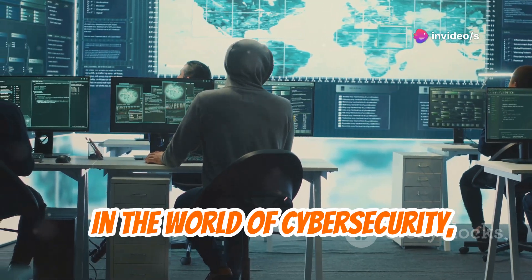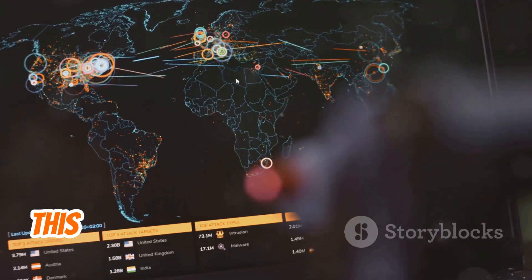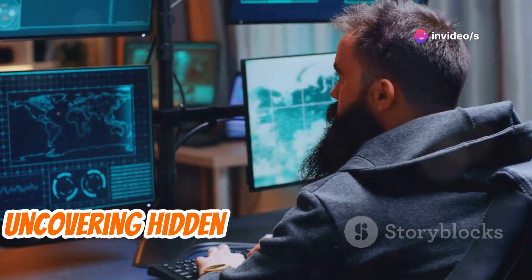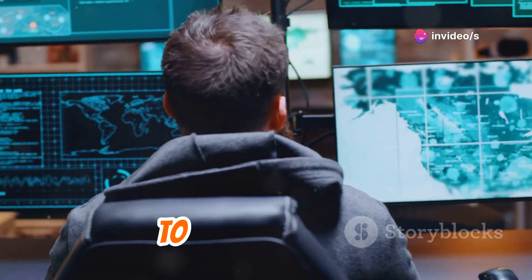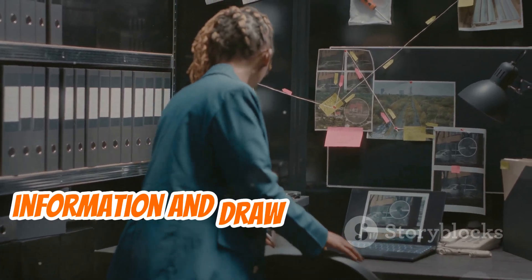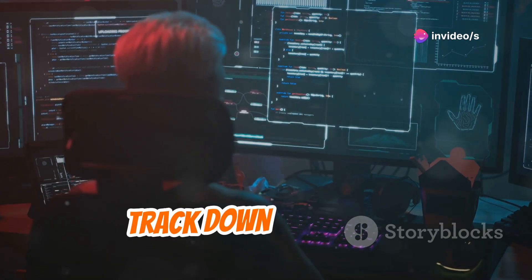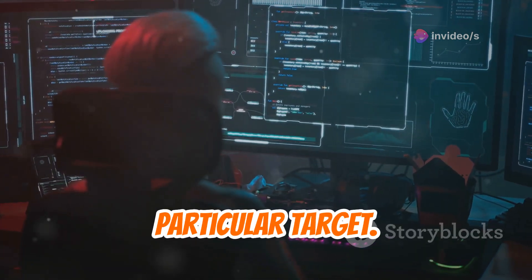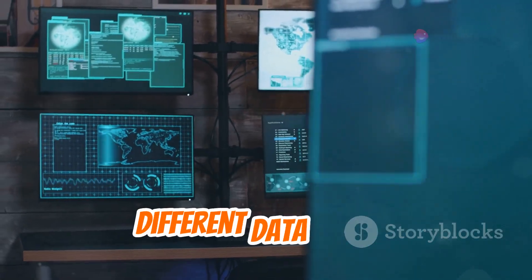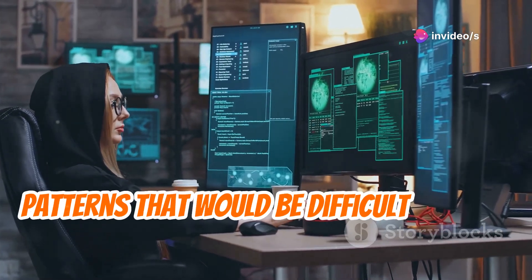In the world of cybersecurity, information is power, and Maltego is your tool for harnessing open-source intelligence. This unique tool allows you to visually map relationships between different pieces of information, uncovering hidden connections and gaining valuable insights. Think of Maltego as a detective's corkboard where you pin up information and draw lines between them. You can use it to investigate cybercrime, track down attackers, or learn more about a particular target.